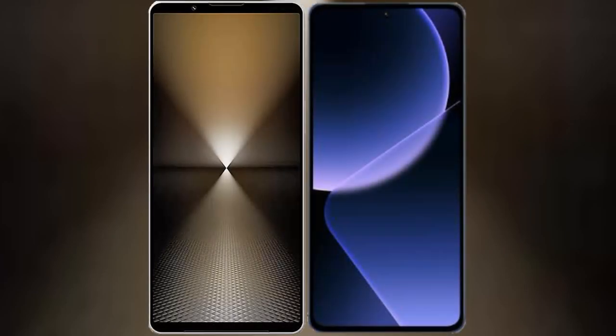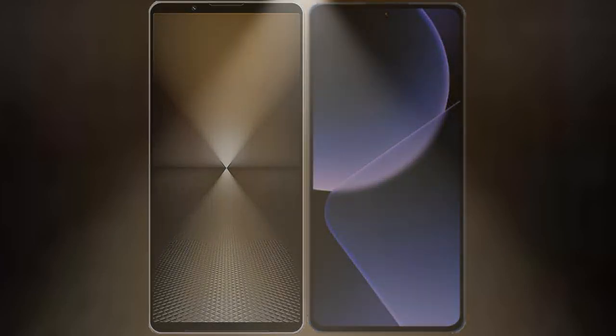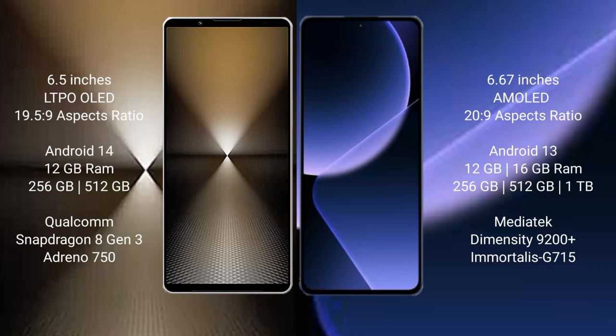I will compare the new Sony Xperia 1 Mark 6 with Xiaomi 13T Pro. Sony Xperia 1 Mark 6 comes with a 6.5-inch LTPO OLED display at 6.5:9 aspect ratio. Xiaomi 13T Pro has a 6.67-inch AMOLED display at 20:9 aspect ratio.